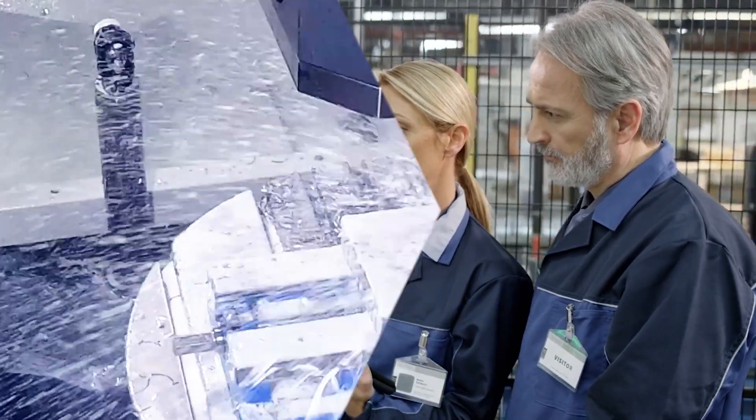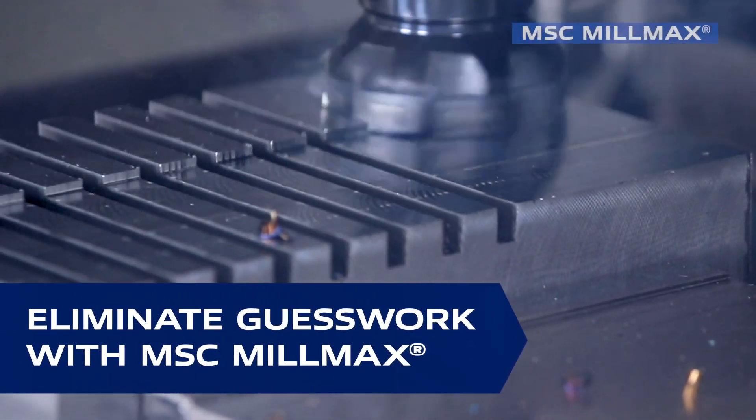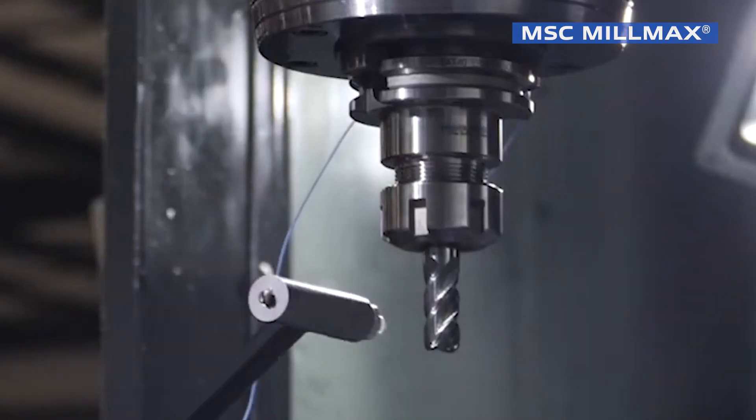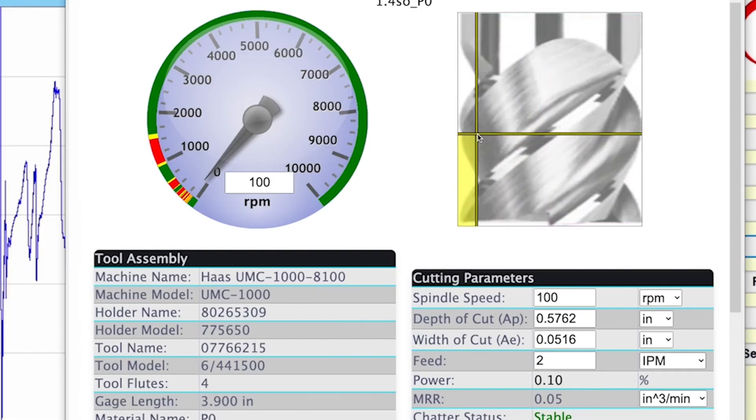Let's start by eliminating the traditional trial and error approach to milling with MSC MillMax. No matter your combination of machine spindle, tool holder, and milling cutter, our proprietary tap test uses frequency analysis to pinpoint optimal milling parameters in just minutes.